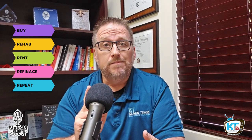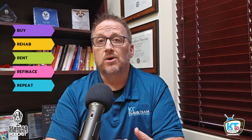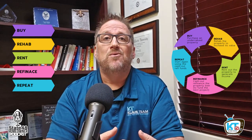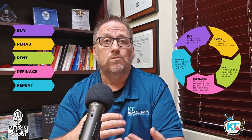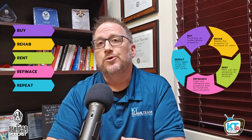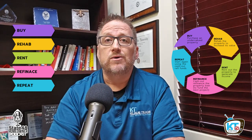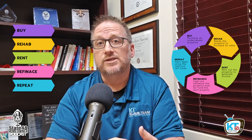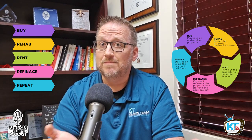You start with one down payment and identify your first property. In the BRRRR method, you find a distressed property, get a great deal on it, rehab it to bring up its value, rent it so it's a cash flowing property, then refinance it based on its new improved value and use the increased equity from the refi to invest in the down payment on your next property. And that's the BRRRR method.